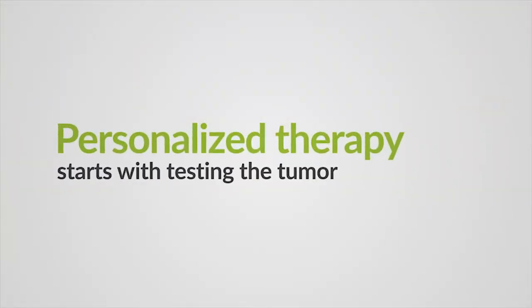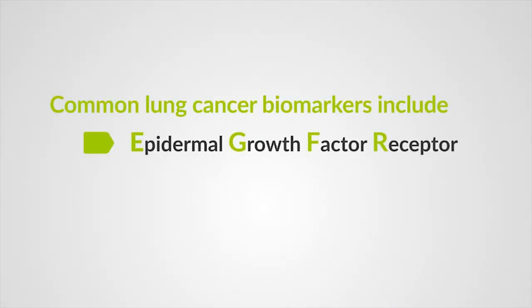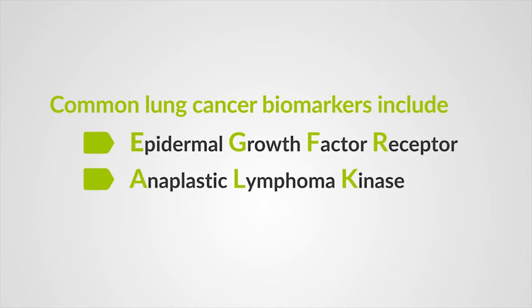Personalized therapy really starts with testing the tumor. We'll ask for certain biomarkers specific to lung cancer to be tested. Two of the more common ones are EGFR, which stands for Epidermal Growth Factor Receptor, and ALK. For the majority of patients who don't have the presence of either of these particular markers, we will use chemotherapy. What has also evolved with chemotherapy is that we are using specific chemotherapies in certain types of lung cancer.